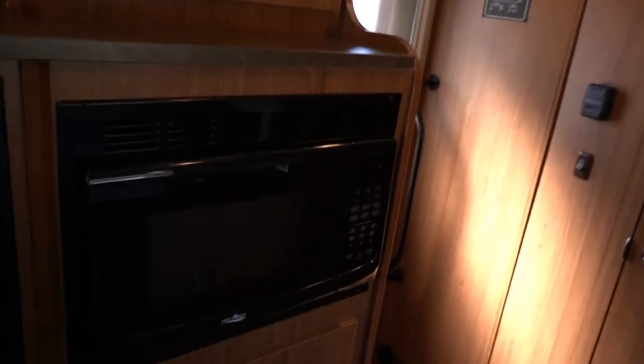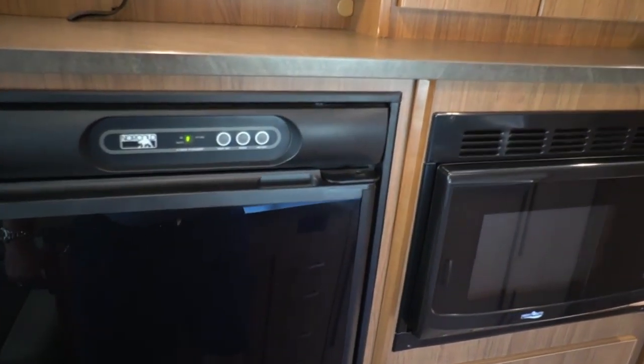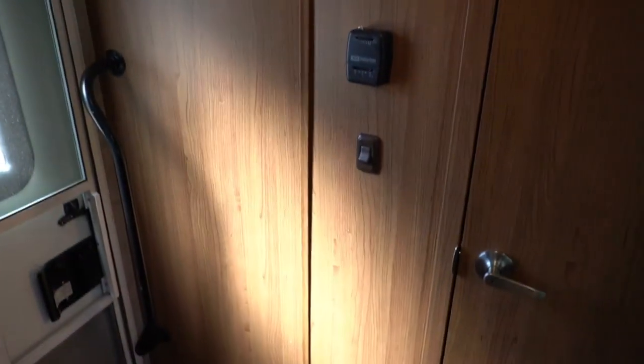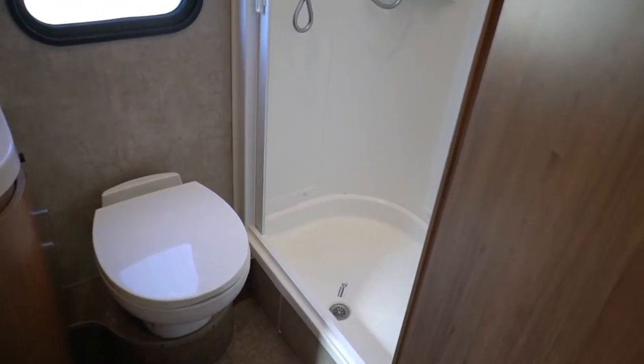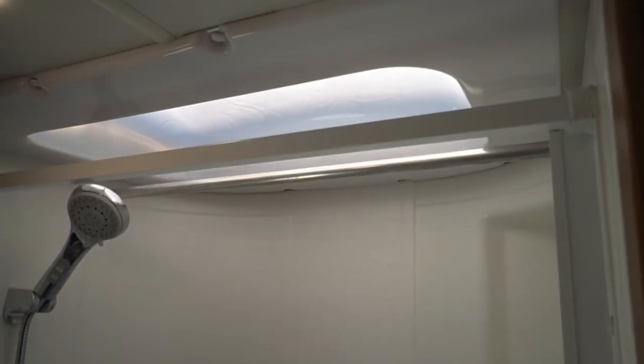We don't mark rates up — whatever you get approved for is what you pay. Financing is a courtesy to my customers, not a way to make money. If you currently have an RV loan through a dealership's finance department, get your interest rate and payoff, then Google RV lenders directly — not through a broker. Refinance your RV. You'll save a lot of money because you won't be paying that interest rate markup.